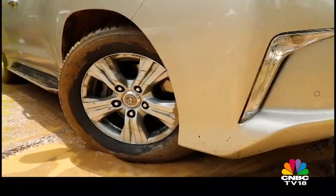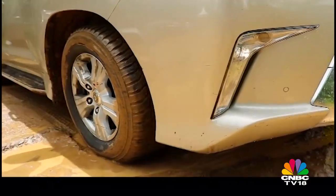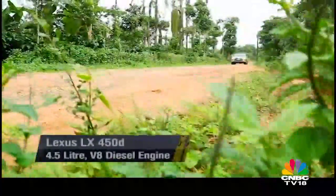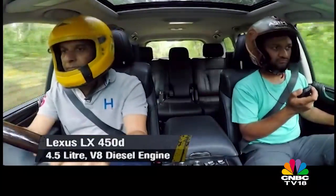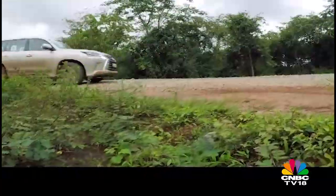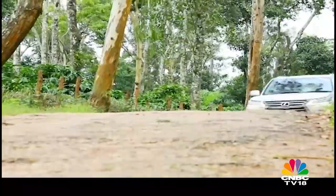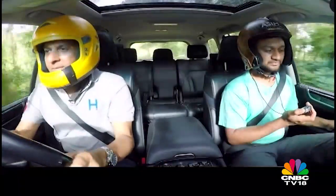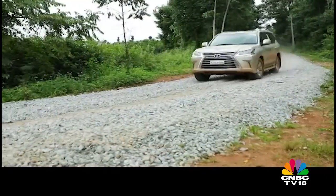By braking the inner wheels, the turn assist helps in making tighter turns when there is limited space to manoeuvre. A variable fluid control technology controls the flow of the steering fluid as per speed, engine RPM and steering angle, reducing steering effort while enhancing steering precision and feel. The LX comes with four-wheel drive with low-ratio gears in the transfer case and various driving modes for various terrains. There is also a five-speed crawl control for inching forward on treacherous and tough terrain.